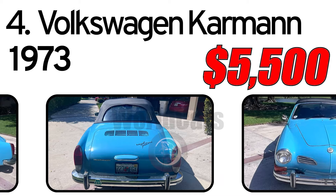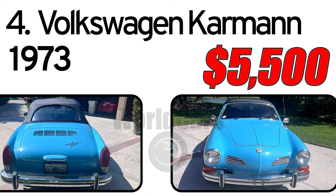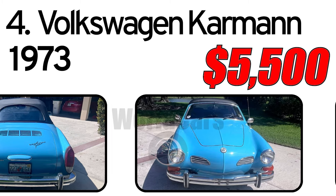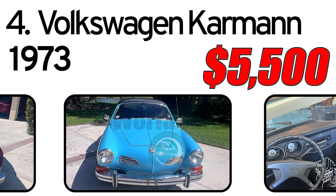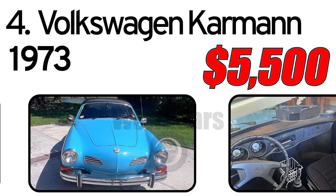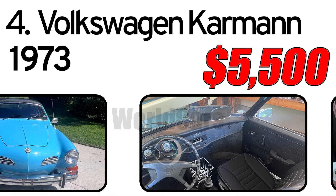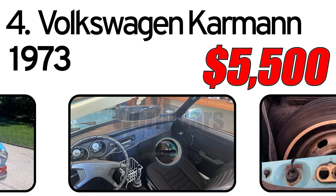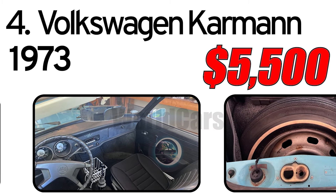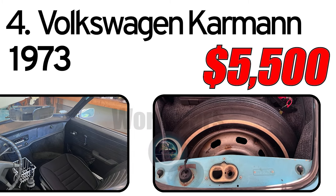Said to run well, with no significant body issues, the Type 14 is avowed to have been garaged regularly during the current owner's 35-year stewardship. The paint is said to be original to the car and in fair condition. All mechanicals are held to be in good condition. The rear-mounted, air-cooled 1.6-liter OHV flat-4 was tuned to produce 46 horsepower and 72 lb-ft of torque.